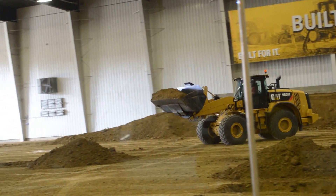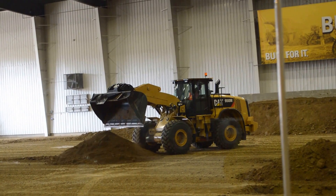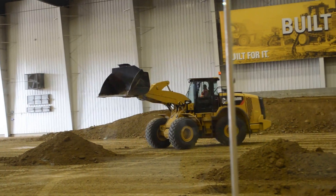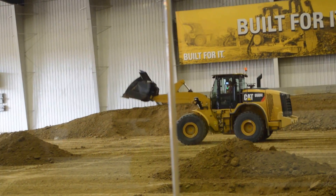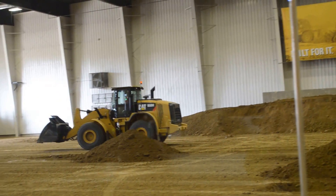Payload data is displayed on the new touchscreen multifunction monitor, and this helps operators reach those target payloads, eliminating under- and overloading that would require return trips, resulting in reduced fuel consumption. The new optimized Z-bar linkage was developed...